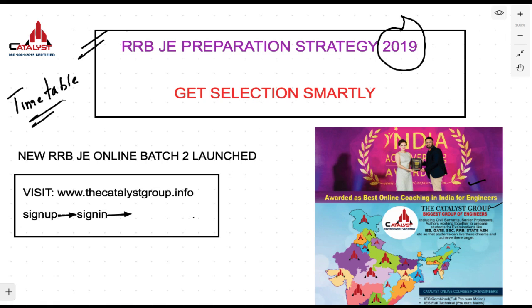We have online batches for our RRBJE. To access them, visit our website www.thecatalystgroup.info, sign up with your ID and password, log in, and then go back to the course section.